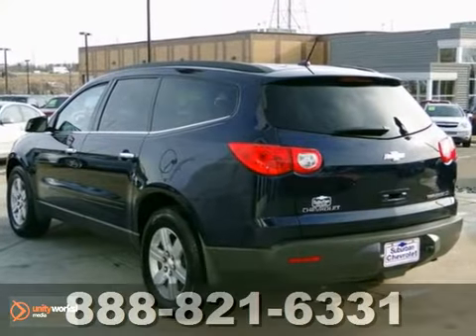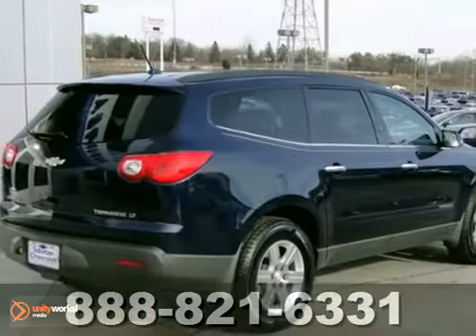And with a rear view camera, it won't be here long. Stop in and see it for yourself today.